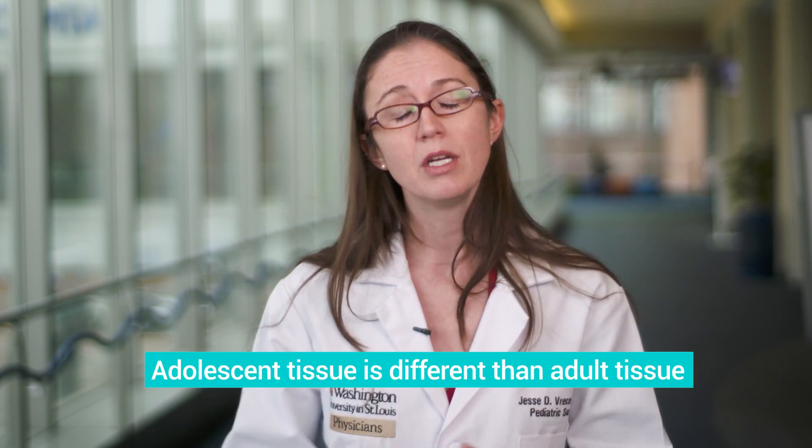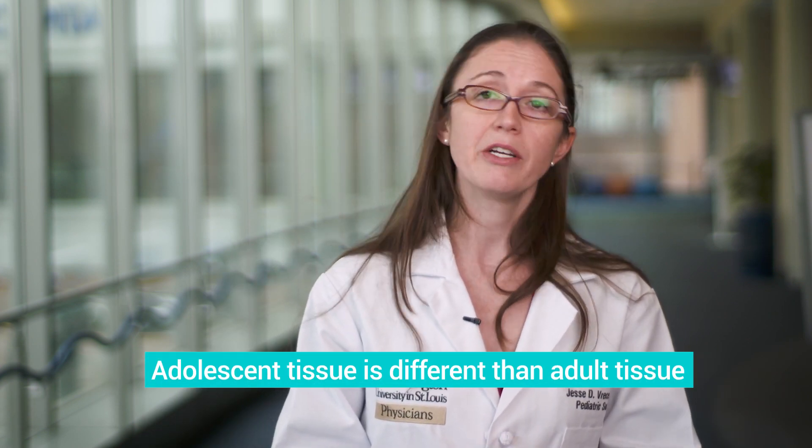The truth is, for almost all adolescent breast masses, it's simply that the adolescent breast tissue looks different. The same criteria that are used to determine what looks abnormal in an adult may be totally normal in an adolescent or teenage girl.